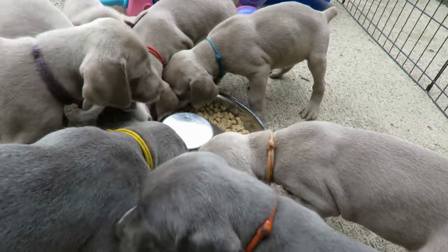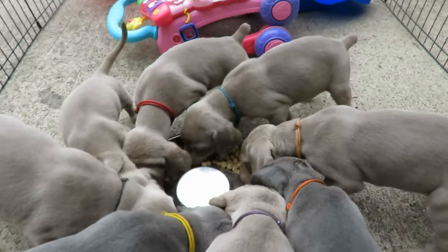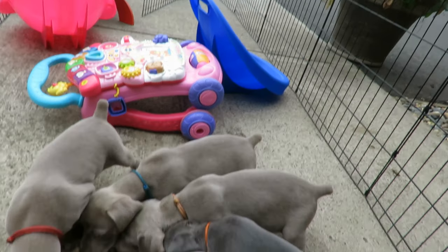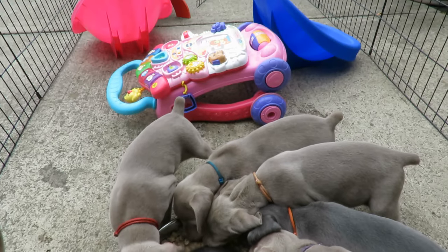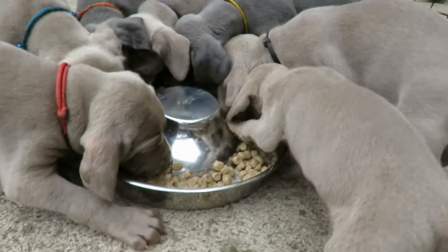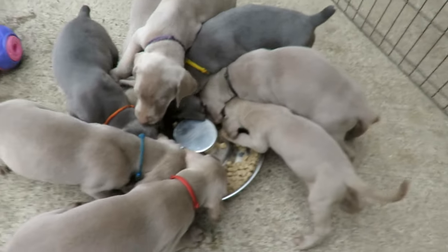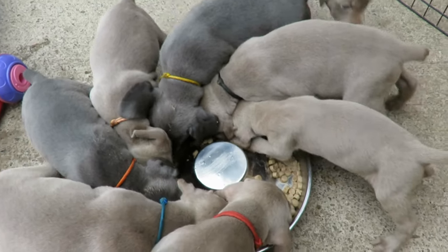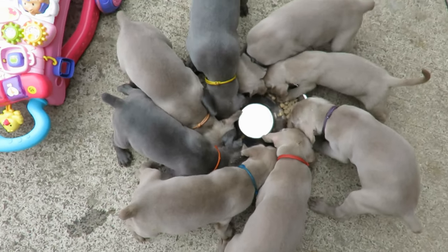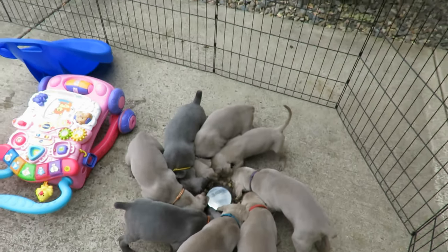Our neighbors probably think we're crazy. They always see us in our front yard with dogs. They're probably wondering what is going on over there. They got bigger and need now two plates. Oh, that's so cute. They look like a flower from above. They're all like in a spiral formation. It's a nice day out today. It's not hot. We're expecting hot weather next week, but today is just cloudy with some breeze.